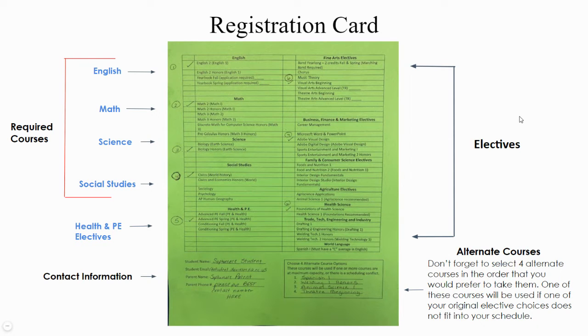Let's take a moment to look at your registration card. Your registration card is green — that is unique to your class. On the back side of this registration card, we have the different courses we offer here at East for our sophomore class. On the left-hand side, we have English, math, science, and social studies. We start with the required courses for sophomores and then move into electives.